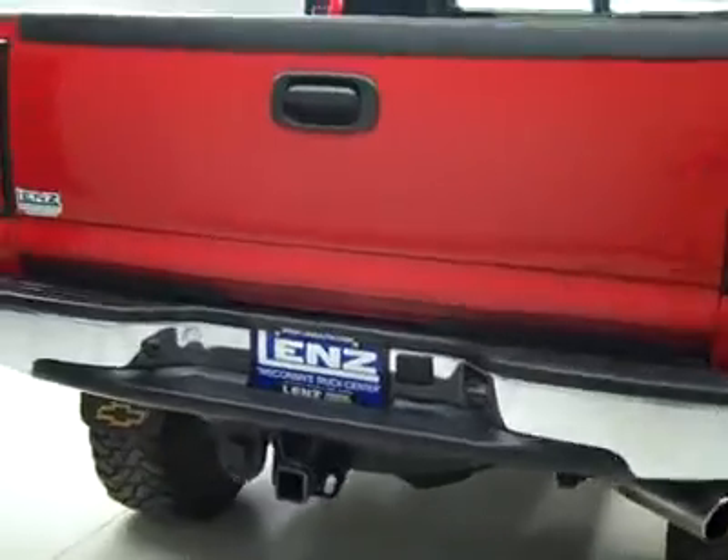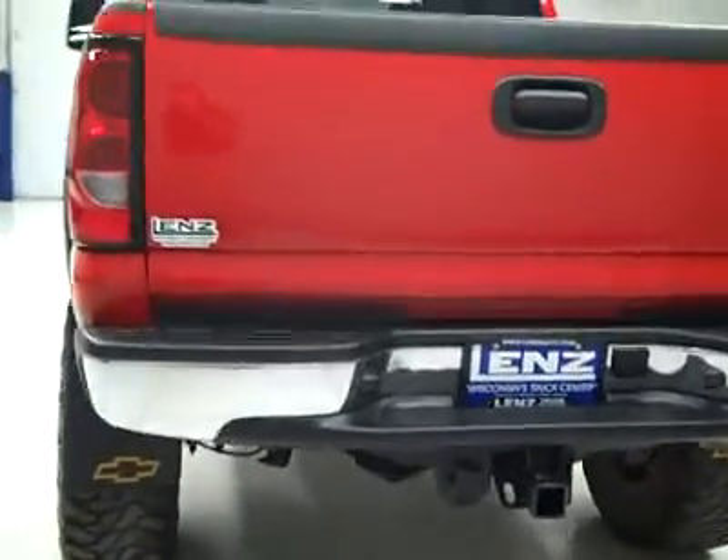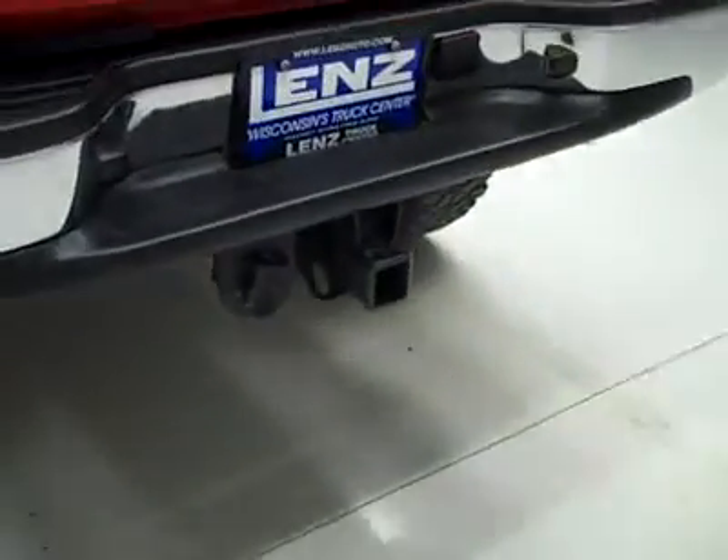Around back, the rear bumper and tailgate are in great shape as well. There's a hitch, transmission cooler, and wiring as part of the towing package. In the bed itself, there's a spray-in bed liner, also in great shape.